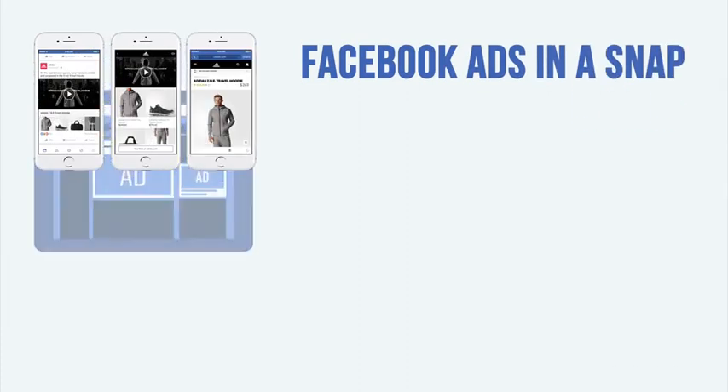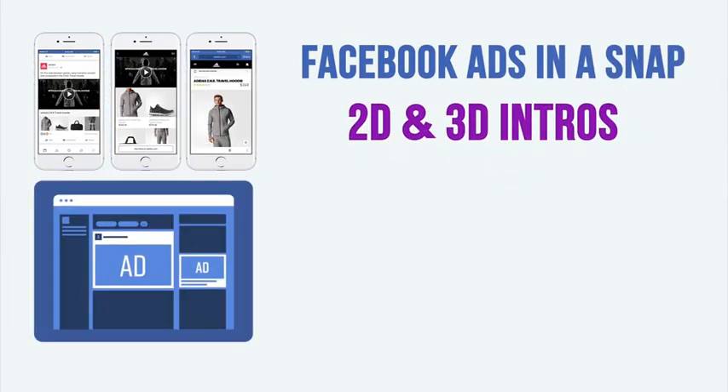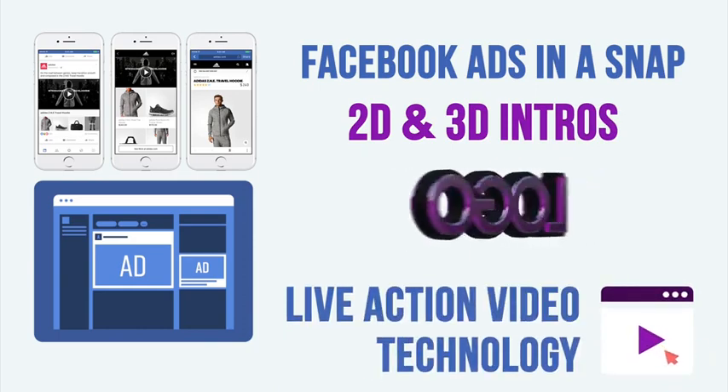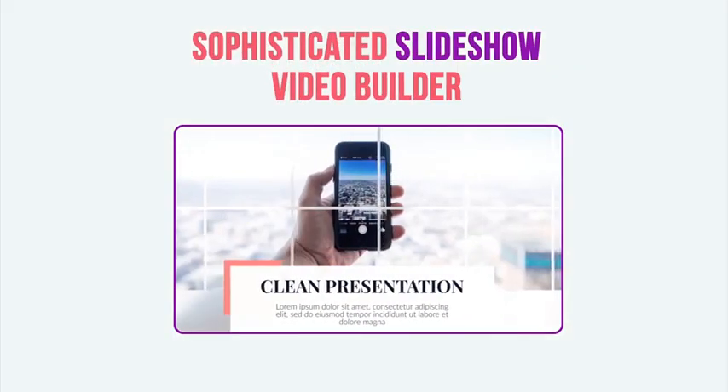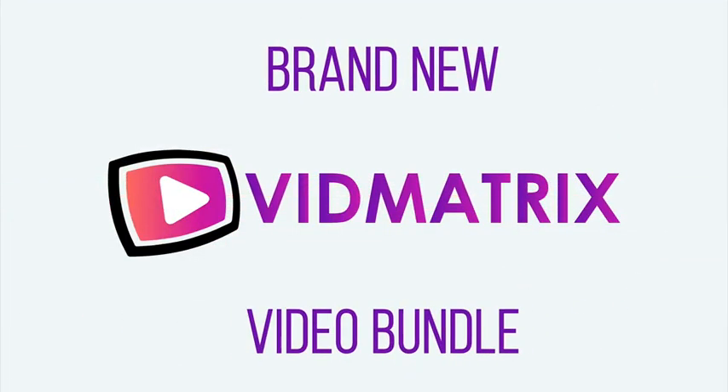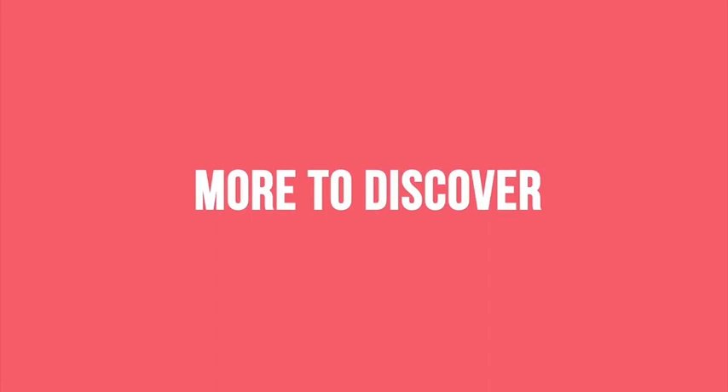Creating incredibly beautiful Facebook and YouTube ads in a snap, producing stunning 2D and 3D logo intros, leveraging our incredible live action video technology, or using our sophisticated slideshow video builder — it's now all possible with your brand new VidMatrix video bundle. And the best part is we're just scratching the surface.